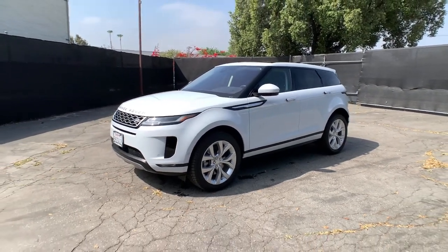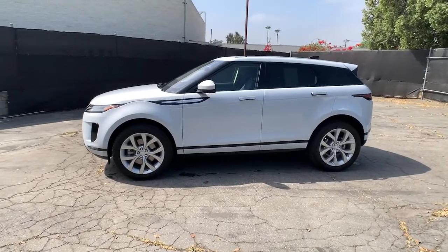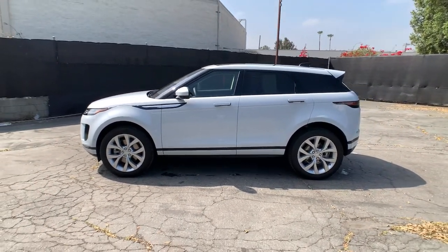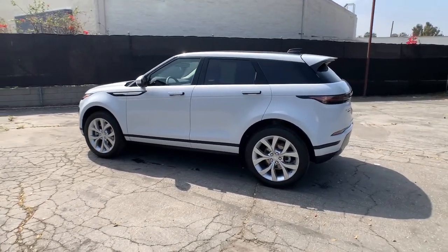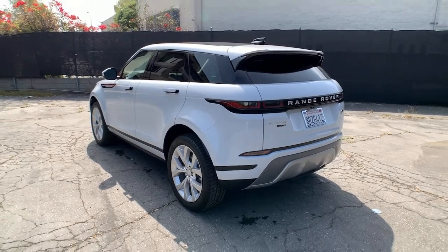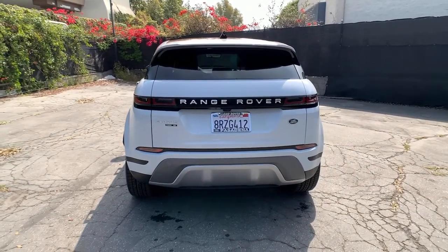Get into the 2020 Land Rover Range Rover Evoque. This vehicle still has fewer than 5,000 miles on the clock, so it won't last long. This vehicle delivers the best of sporty styling and modern efficiency. Confidence comes standard thanks to driver-focused design, state-of-the-art safety features, and a premium feel.